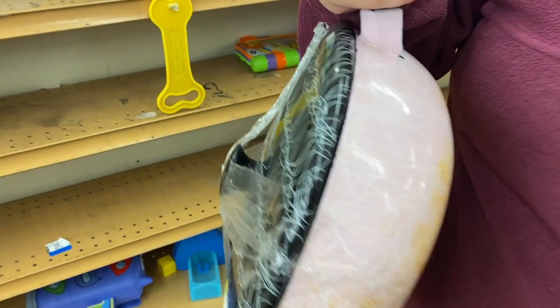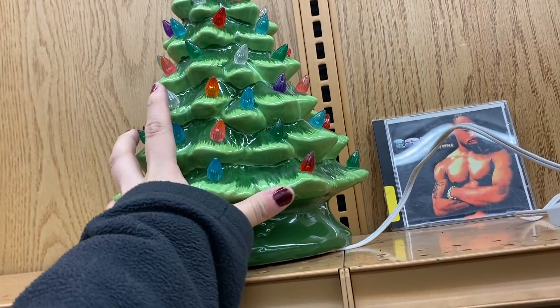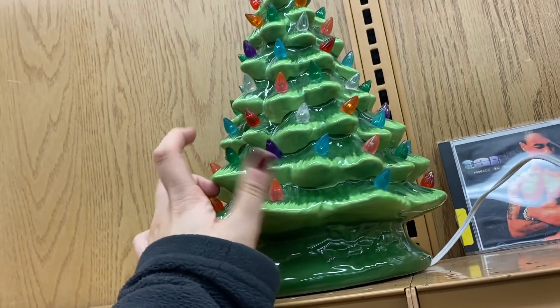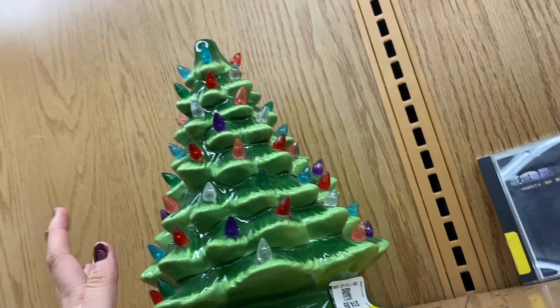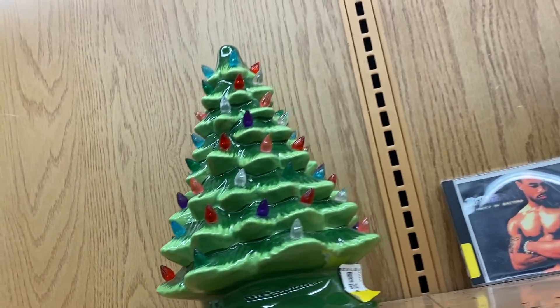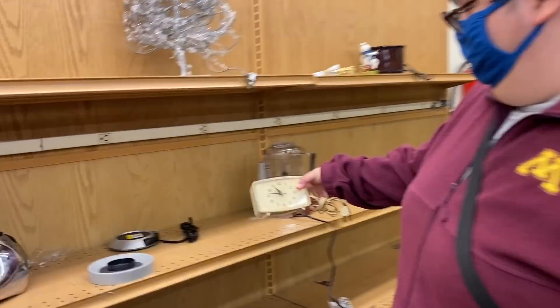I saw it across the room and it fooled me from a distance, but this is clearly a reproduction — you can just tell right off the bat with the paint job. Still cute. They're charging fifteen dollars, which is maybe just about five dollars cheaper than retail, so that's a little disappointing.